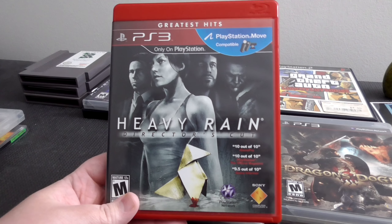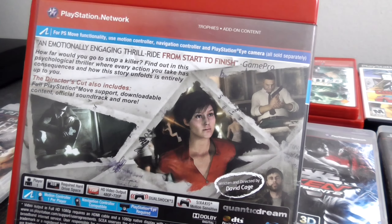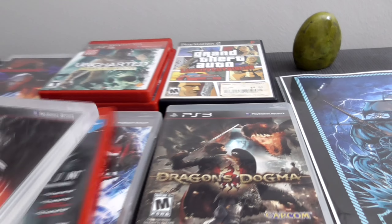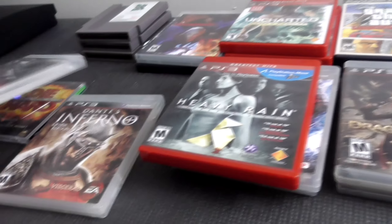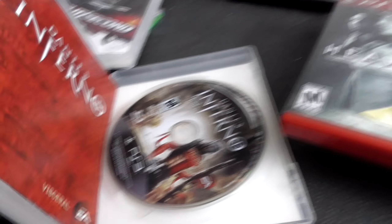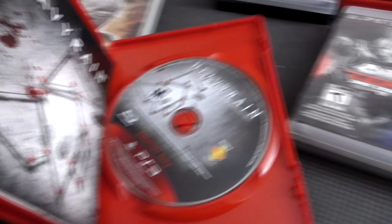Heavy Rain — another one I know nothing about, but it looked interesting. It's supposed to be like a thriller type thing. I believed all these games I got were complete, so let's check that. Split Second is disc only — I didn't actually check when I got them, just judged by the weight. Dante's Inferno is complete. Heavy Rain — complete.